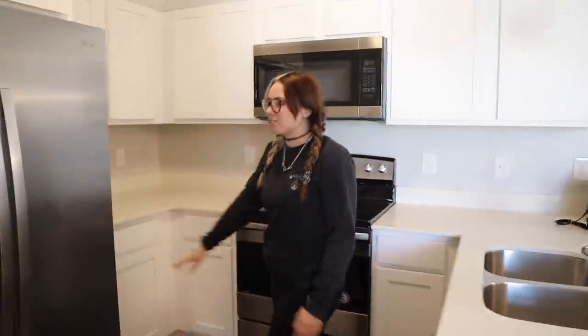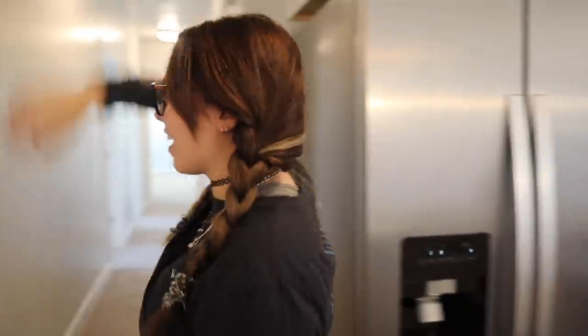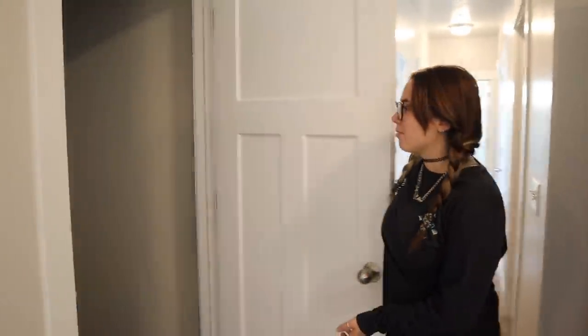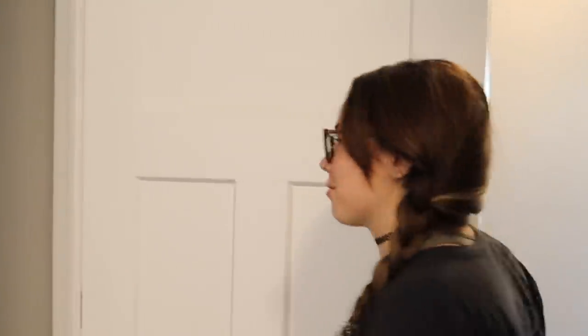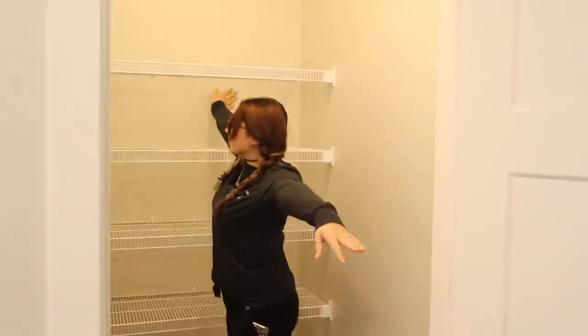We just installed the new fridge while we were here. And then you've got our pantry, which is amazing — we didn't have a pantry before. Look how big it is, you can fit a bunch of people in here!